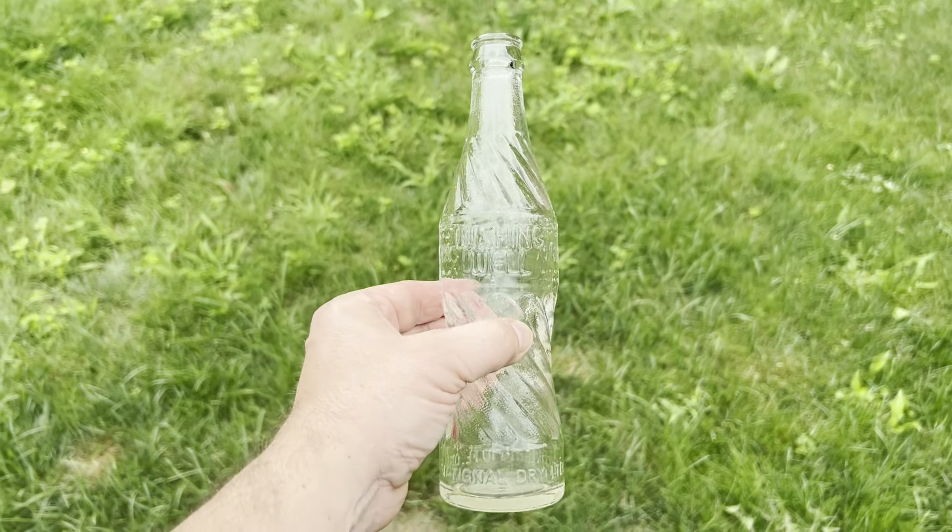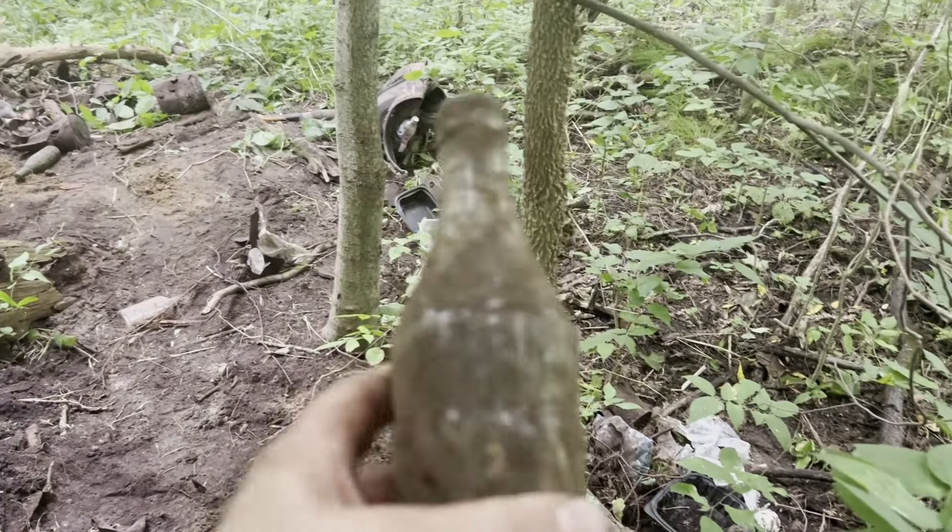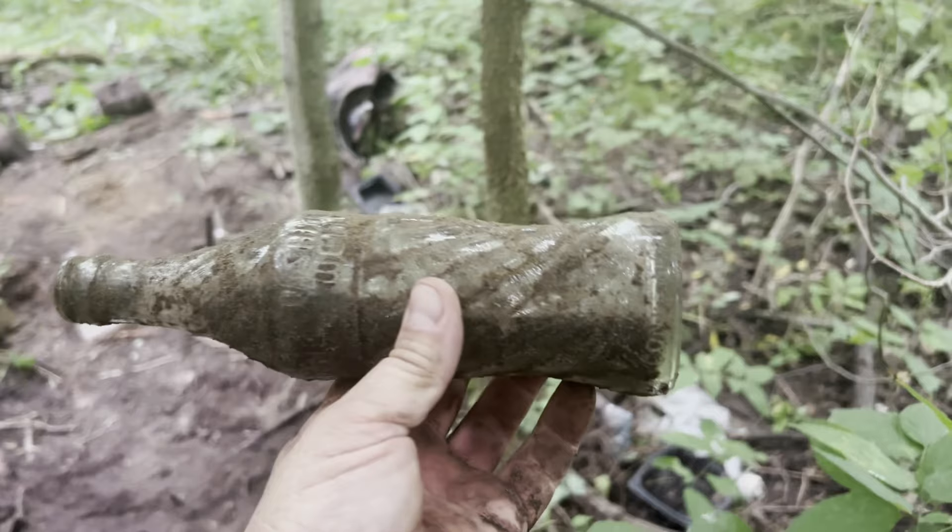Alright, now back to the video. Let's keep digging for more. Cool. Wishing Well soda — we'll take it. Love finding the embossed ones. Awesome.